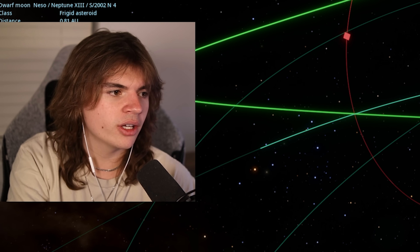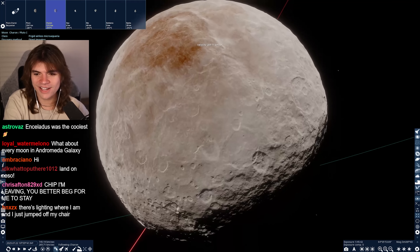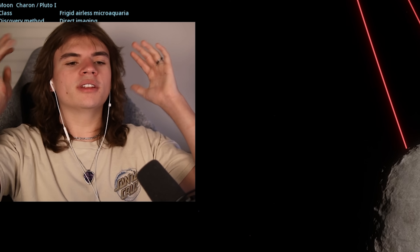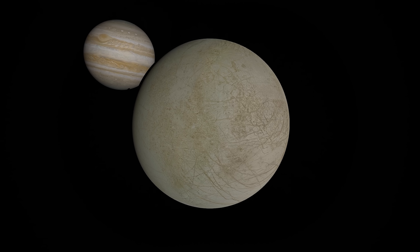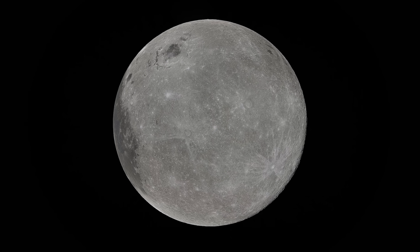What about Pluto's moons? I'll look at Charon - Sharon's cool, I like Charon. Favorite moon of all the moons - put it in chat. Titan, Europa. Mine's probably Europa. I like our Moon too - just the Moon. The Moon's the GOAT.